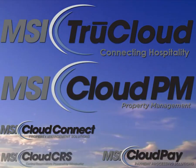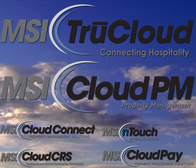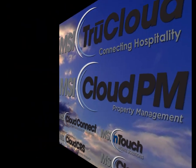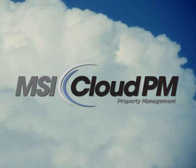Schedule a personalized live demonstration and discover how Cloud PM and the TrueCloud solution suite can improve your hotel operations, increase revenue opportunities, and transform your online presence. MSI TrueCloud — connecting hospitality.